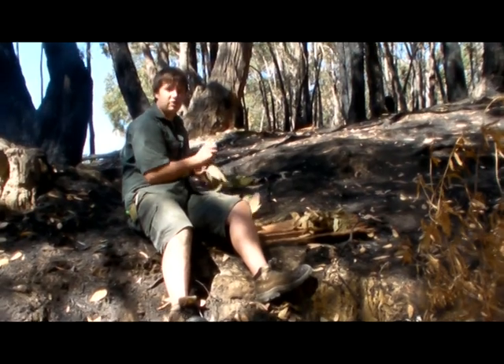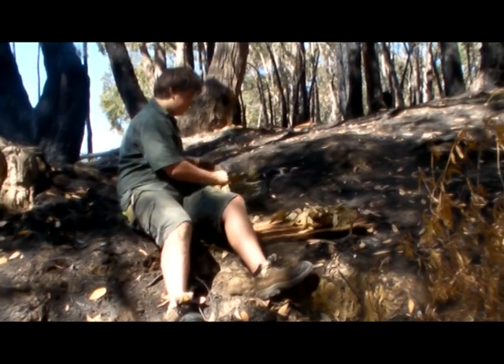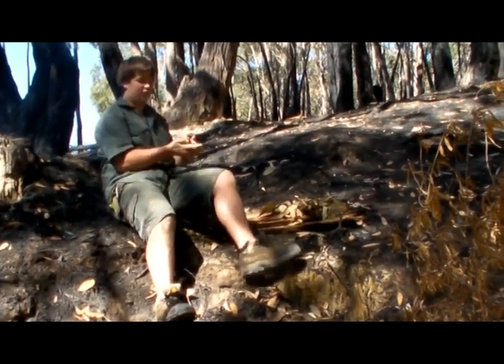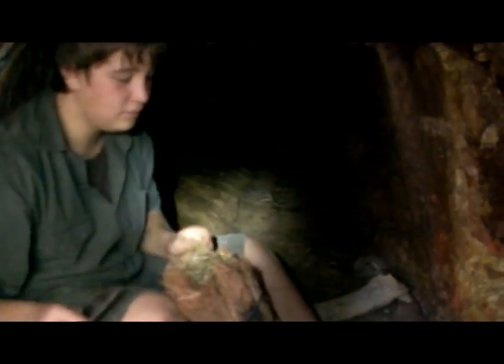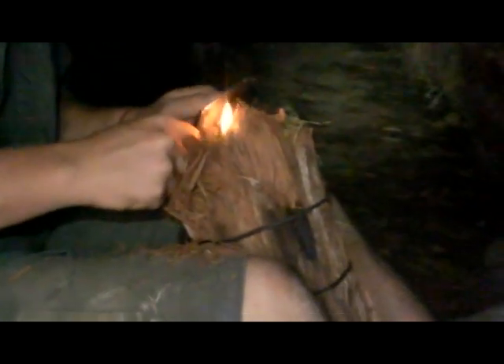We don't need it to burn too long, just enough to lead our way down the mine, and hopefully find some bush tucker and a good source of fresh water. So we're in the entrance of the mine — it goes a fair way down. You've got to be really careful because some of these old mines can be really unstable. They can also have a methane build-up, so you want to be careful with the fire. We've built the torch now — it's quite a big one but it should last us quite some time. Now we've just got to light it. We have fire.